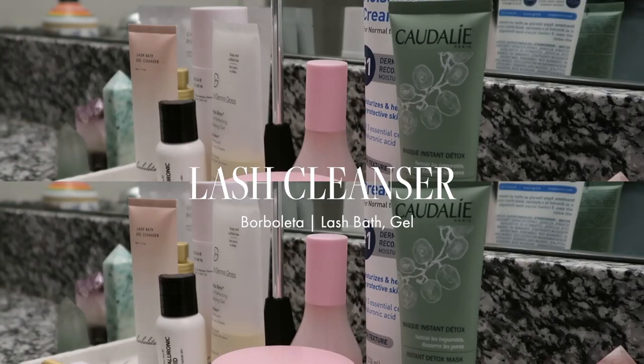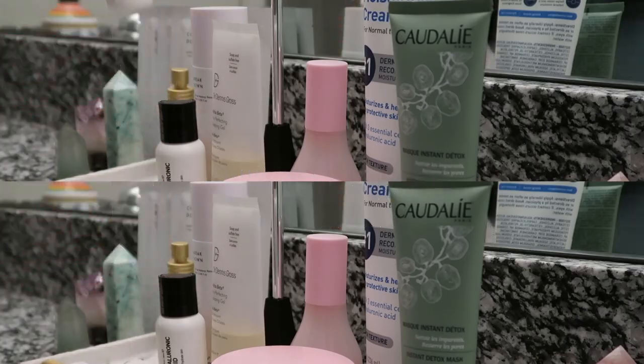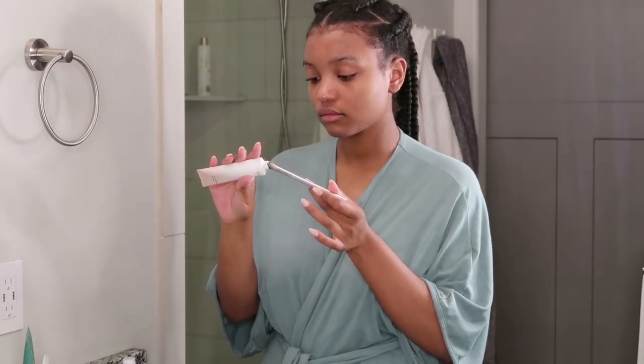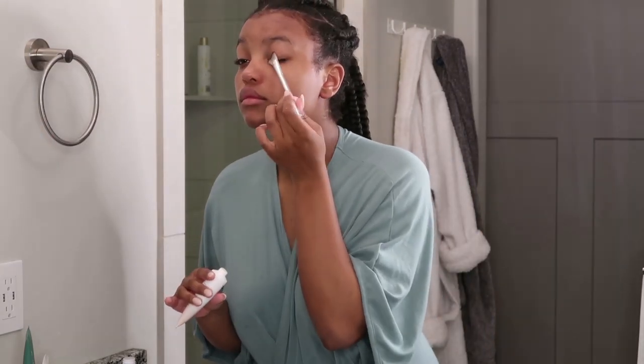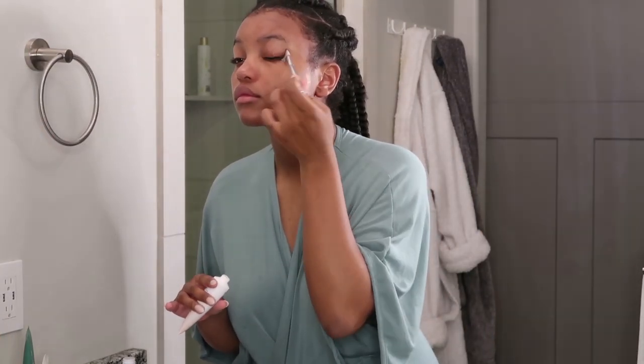Double cleansing isn't just for your face, so next I'm using the Borbaletta Lash Bath just to make sure I got the rest of my makeup, and it hydrates my eye area so I have youthful, healthy-looking skin, all while strengthening and conditioning my natural lashes.